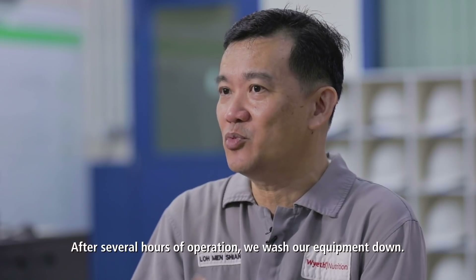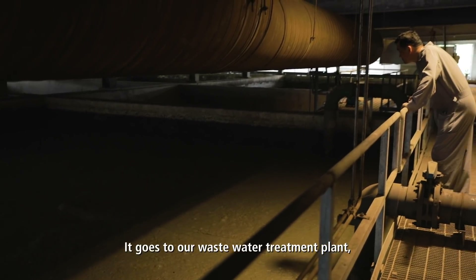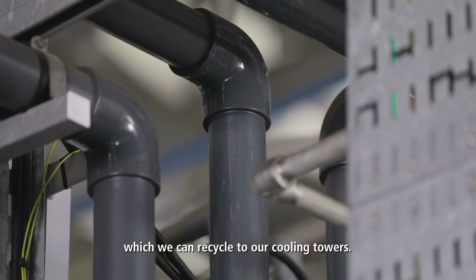After several hours of operation, we actually wash them down. This water doesn't go to waste. It goes to our waste water treatment plant, where we retreat this water to a better quality water which we can recycle to our cooling towers.